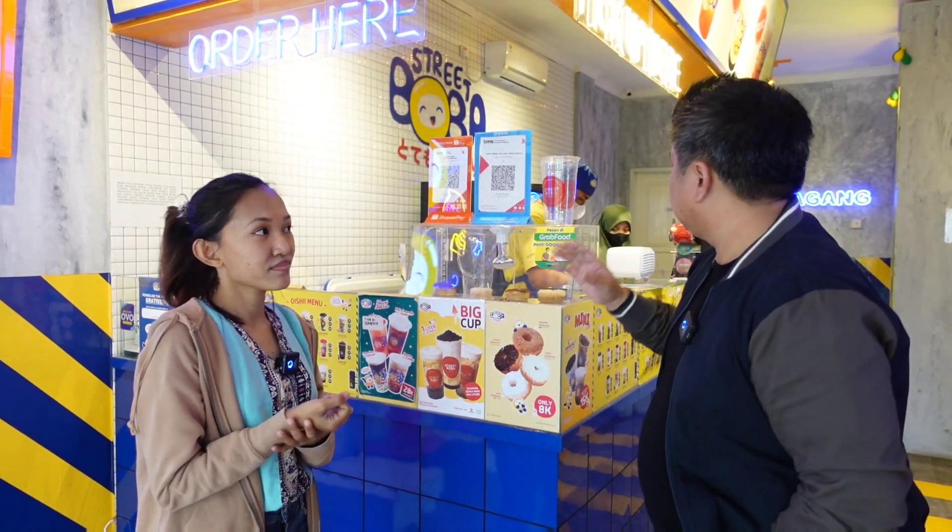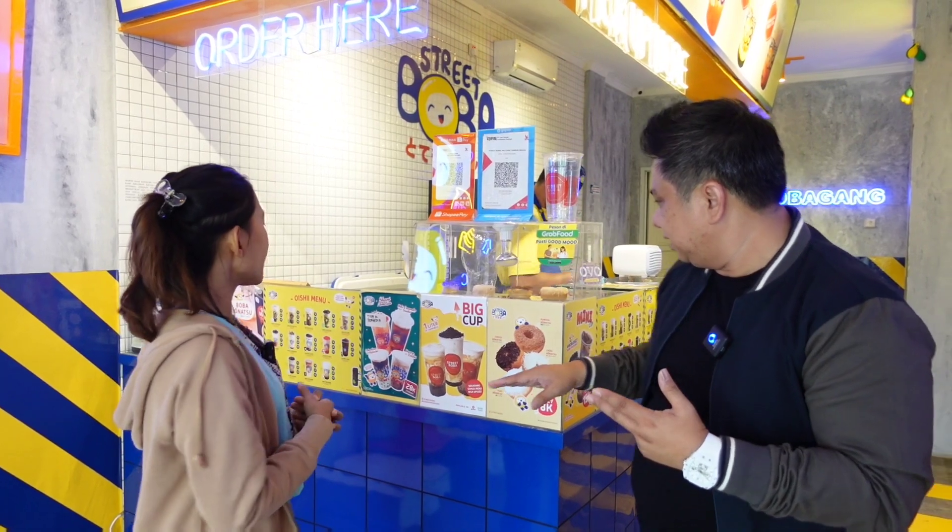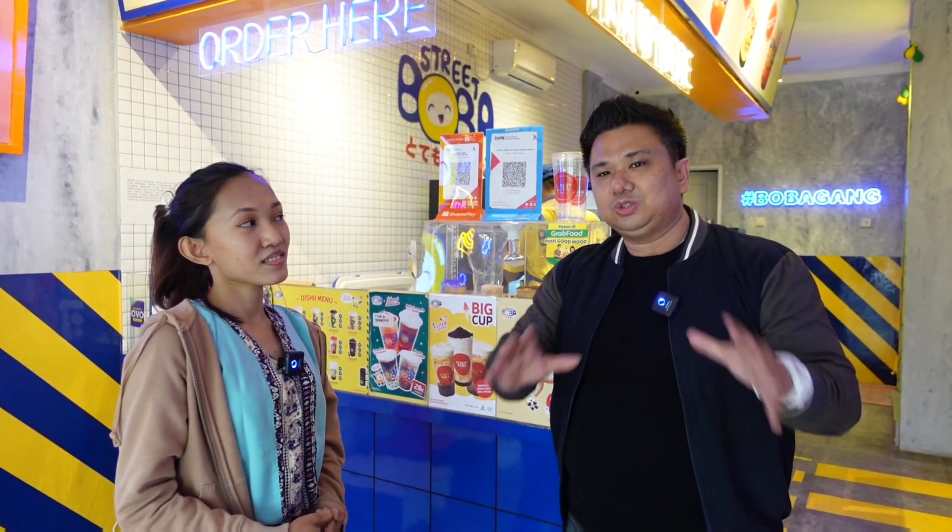Jadi Street Boba ini bisa dibilang sukses, apalagi ekspansi terus banyak buka. Apa sih menjadi rahasia suksesnya? Kenapa bisa sukses? Rahasia suksesnya mungkin karena varian menunya tuh banyak, terus up to date sama rasa-rasa kekinian, dan rasanya enak. Yang paling penting itu rasanya enak, makanya orang-orang sering kembali lagi, beli lagi. Dan harganya terjangkau juga — bisa pas di kantong anak sekolahan sampai orang dewasa. Apalagi tempatnya juga nyaman, dingin, pencahayaannya bagus, sehingga orang suka. Buat teman-teman yang penasaran sama Street Boba bisa langsung datang — ada di Metland Cibitung ya.